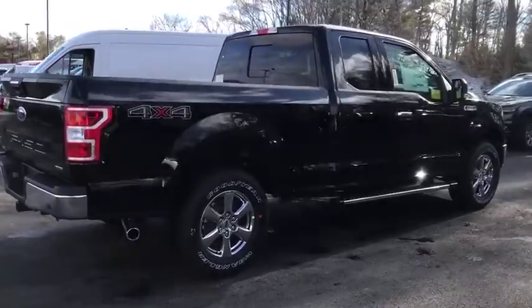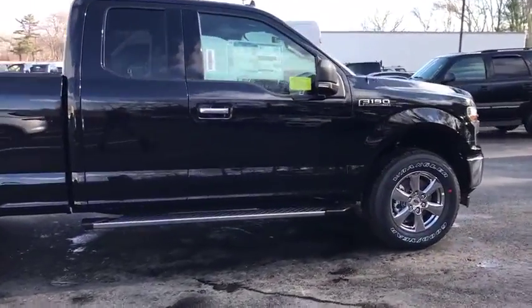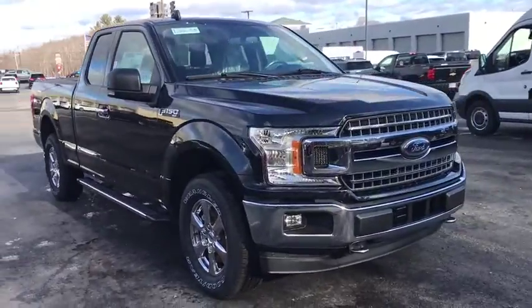Power door locks, heated front seat, electronic stability control, fog lamps, eight-way power driver seat, brake assist, tachometer, tilt steering wheel, passenger vanity mirror, front license plate bracket.